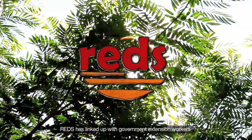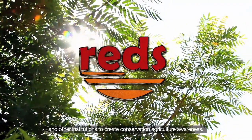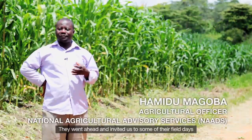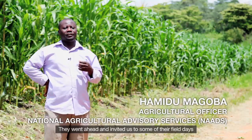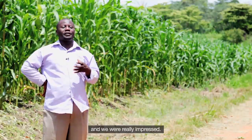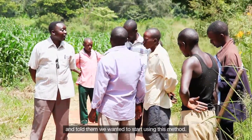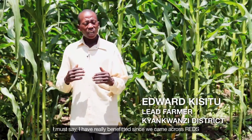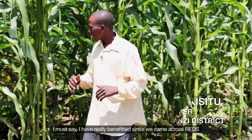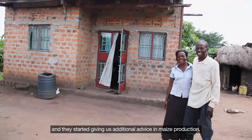REDS has linked up with government extension workers and other institutions to create conservation agriculture awareness. They invited us to some of their field days and we were really impressed. We went back and talked to REDS and told them we wanted to start using this method. I have really benefited since we came across REDS, which works in collaboration with NADS, and they started giving us additional advice in maize production.